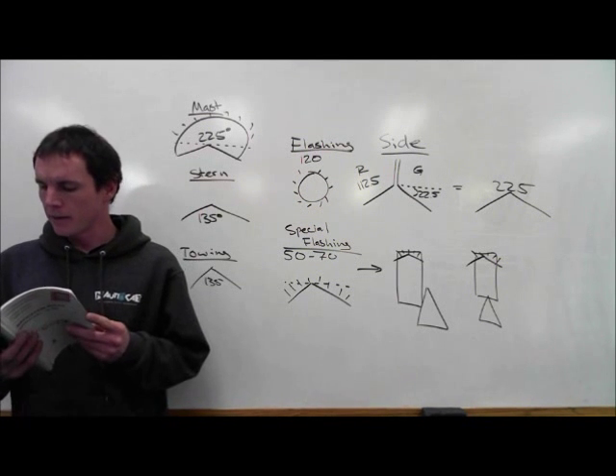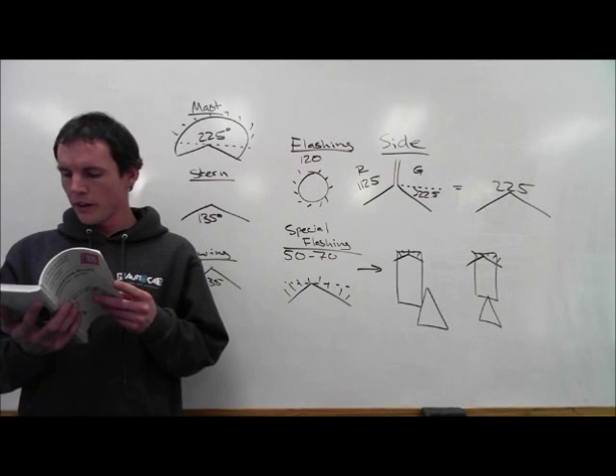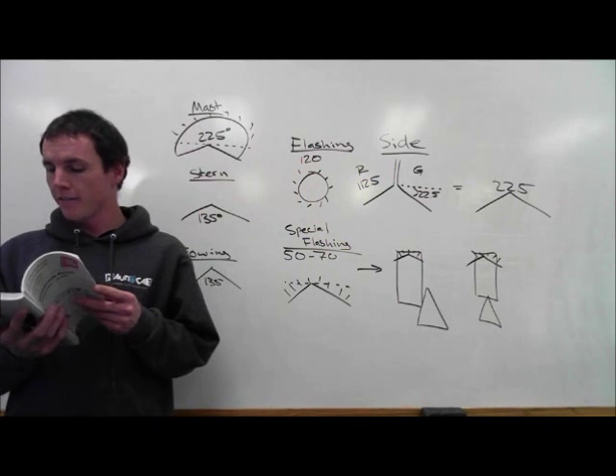a masthead light must be seen from 6 miles. Side light, stern light, towing light, white, red, green, or yellow all-around light from 3 miles, and a special flashing light from 2 miles.